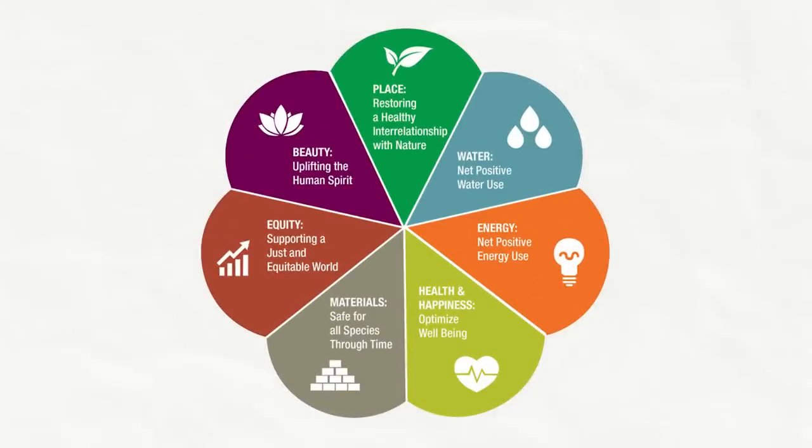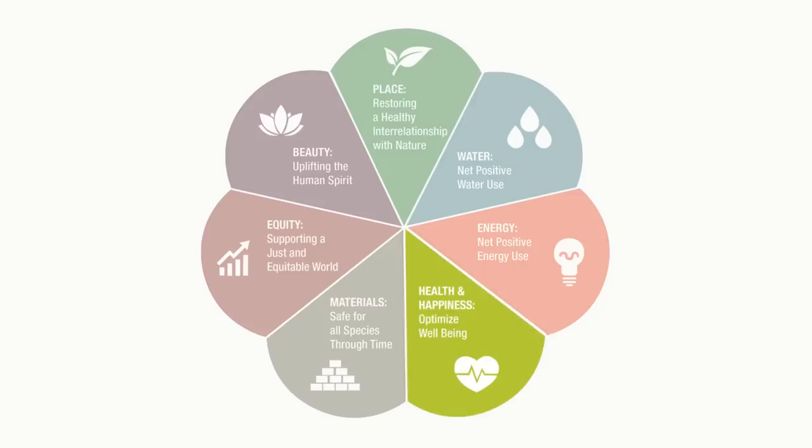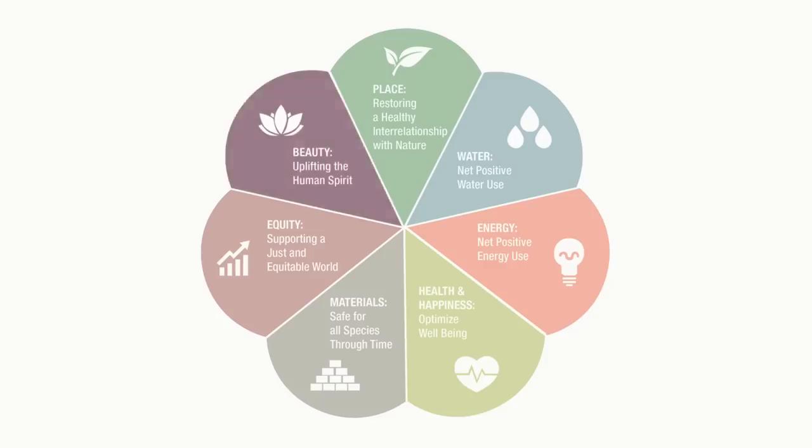It breaks that down into seven categories, or seven petals. Some things you probably think about all the time — energy, net zero energy, water conservation, materials, what is the building built out of? And then things you may not have thought about: health and happiness, how do we make a building that's healthy for people; equity, how do we make a building that's accessible and available to everybody; and even beauty — it's a requirement that we create a beautiful building that people want to be in.